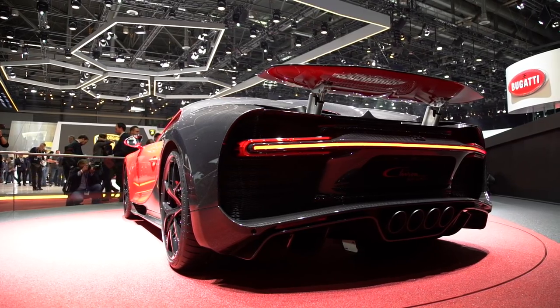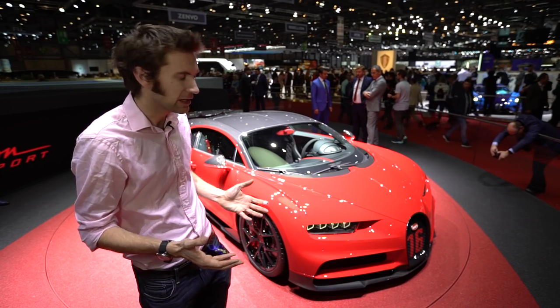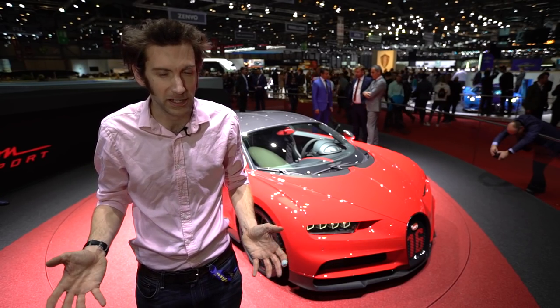This is all about getting an improved lap time around Nardo. They're saying this car is five seconds quicker. How have they done that? Well, it's slightly lighter weight — 18 kilos.